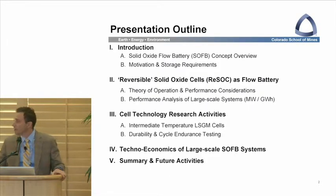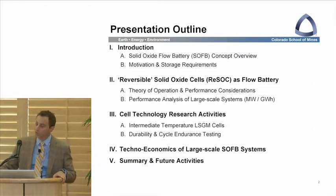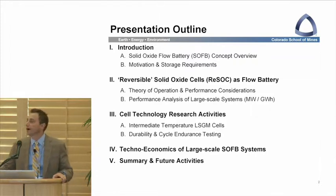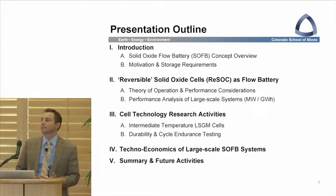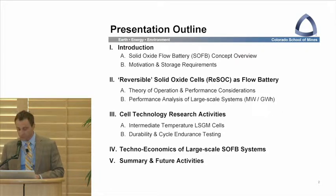In today's talk, I'm going to briefly give you an overview of what exactly this technology is, followed by our view of some of the motivation and technology requirements needed for energy storage to move forward. I'll then move into some descriptions of reversible solid oxide cells as flow batteries, looking at theory of operation and performance considerations, as well as performance estimates of these large-scale, megawatt-size, gigawatt-hour capacity systems we envision for bulk storage.